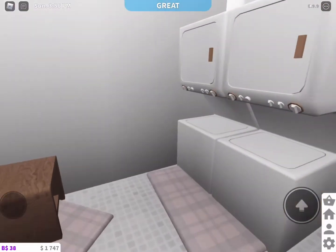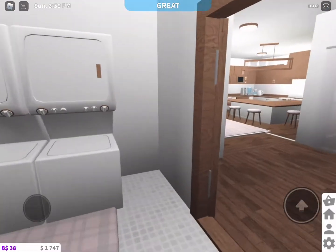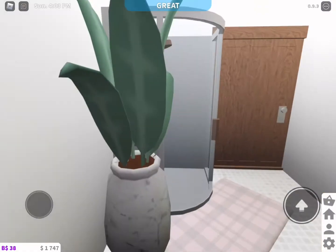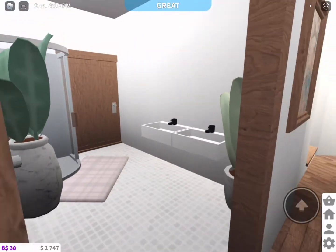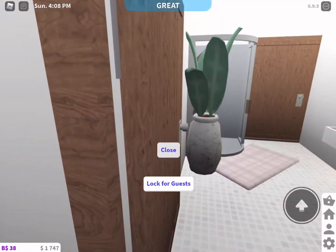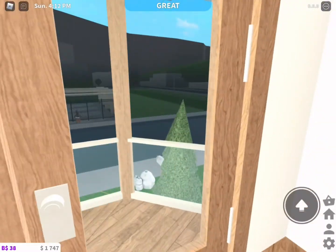In here is the laundry — I've got two washing machines and a small table with the washing basket on it. And here is the bathroom, and in that little door is just the toilet right there. Now I'm gonna go upstairs.